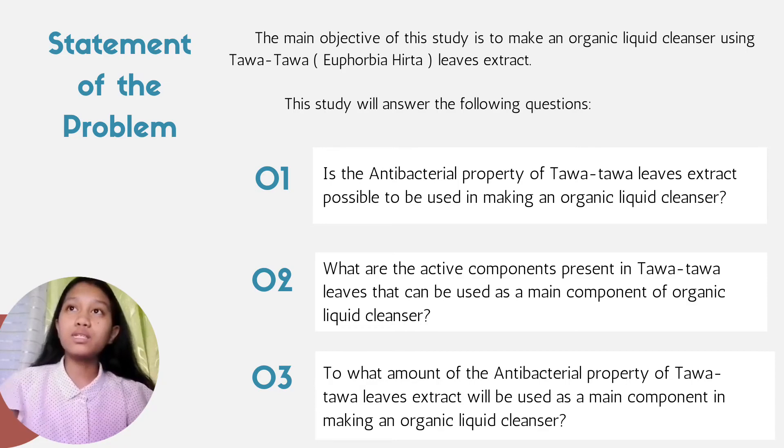This study will answer the following questions. Number one, is the antibacterial property of Tawa-Tawa leaves extract possible to be used in making an organic liquid cleanser? Number two, what are the active components present in Tawa-Tawa leaves that can be used as a main component of an organic liquid cleanser? Number three, to what amount of the antibacterial property of Tawa-Tawa leaves extract will be used as a main component in making an organic liquid cleanser?